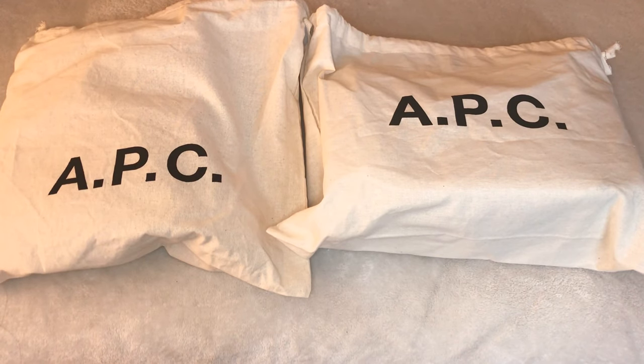Thanks so much for coming back to my channel. If you're new here, I'd love for you to subscribe and join the handbag fan club. I have two APC bags in front of me and I'll do somewhat of an unboxing. I ordered two different APC crossbody bags for my sister's birthday — her birthday is tomorrow. She's never really been into luxury brands, but I know she likes good quality items, and APC is a really nice French brand.